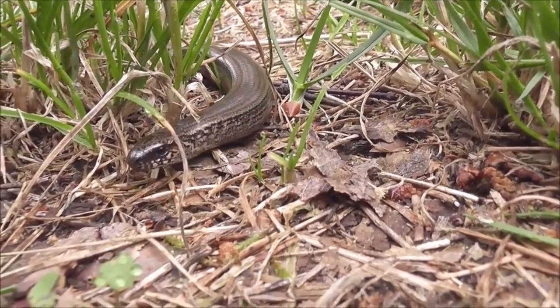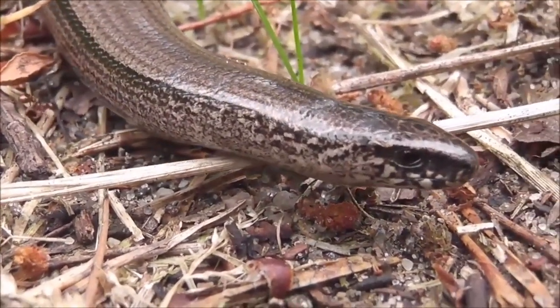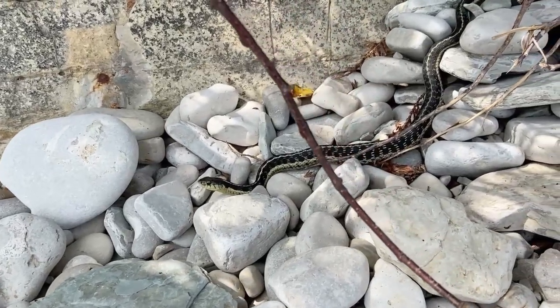There are roughly a hundred snake species listed by the IUCN Red List as endangered, generally due to habitat loss from development. Here is a fact to make ophidiophobes feel uneasy — five species of snakes can fly.